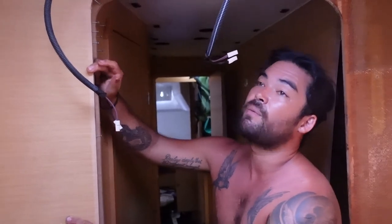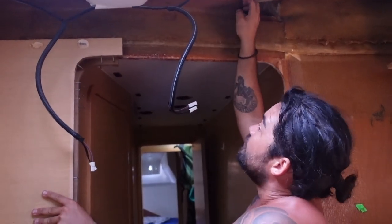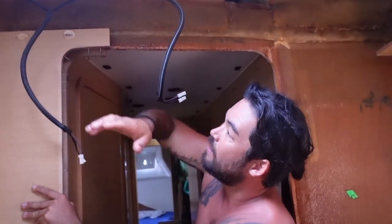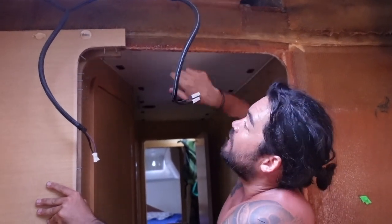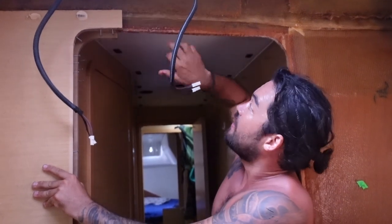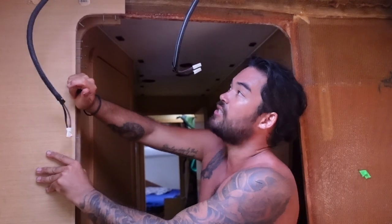We've just jumped over to the starboard forward cabin. There's a gap of about five millimeters all the way along — as the hulls came up, the deck has ripped off this beam. So we'll obviously be cutting all of that out and re-tabbing the beam to the deck to hold the deck down.